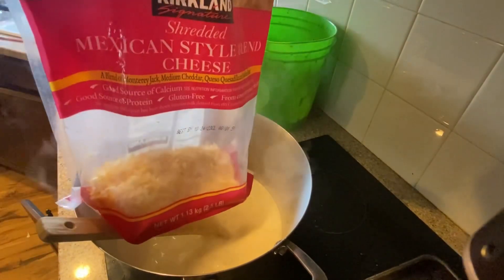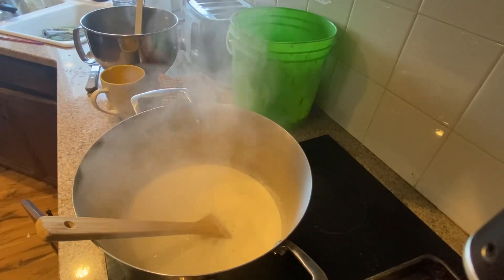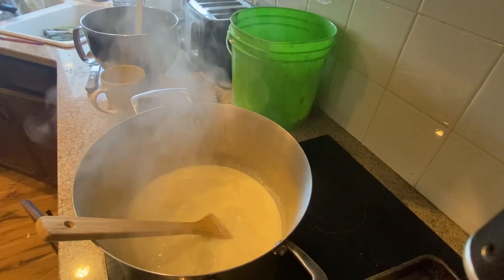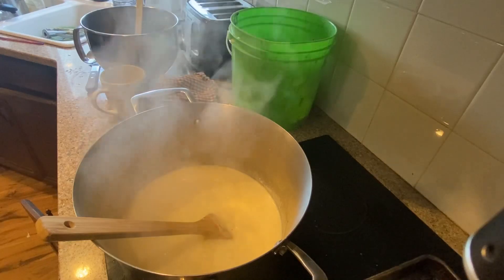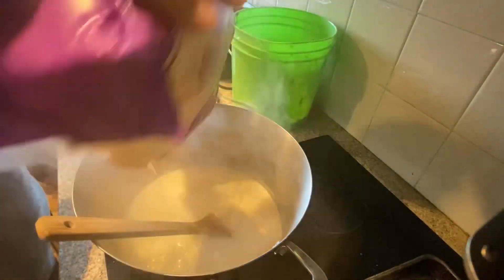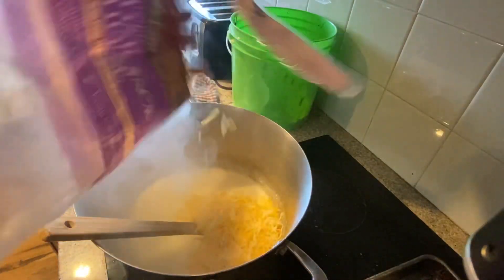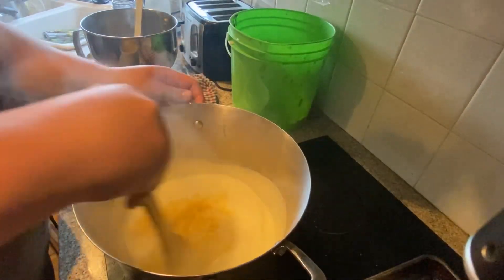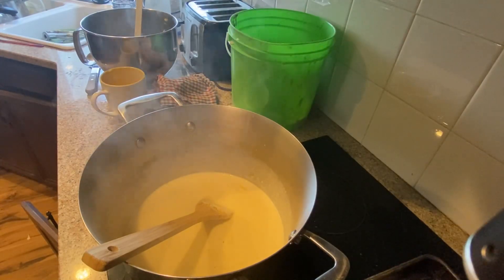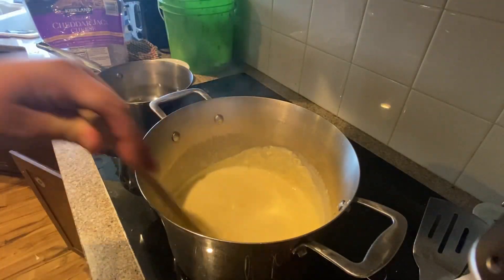This is going to be really different because I don't have mozzarella or parmesan, so I'm just going to add green can parmesan afterwards. Right now I'm going to put in a cheddar jack mix. I think I might cook my rice separately just because it's taking so long. So this is our sauce, which is getting really thick.